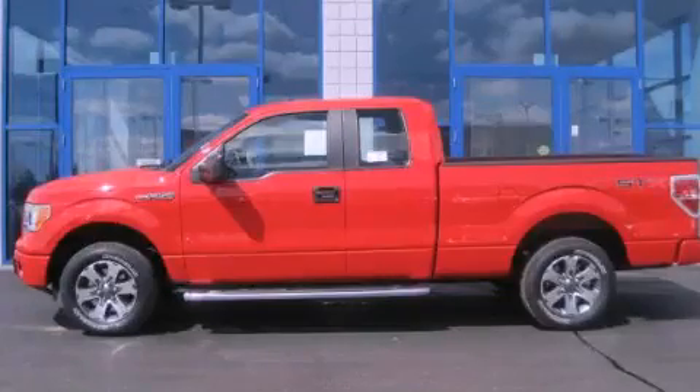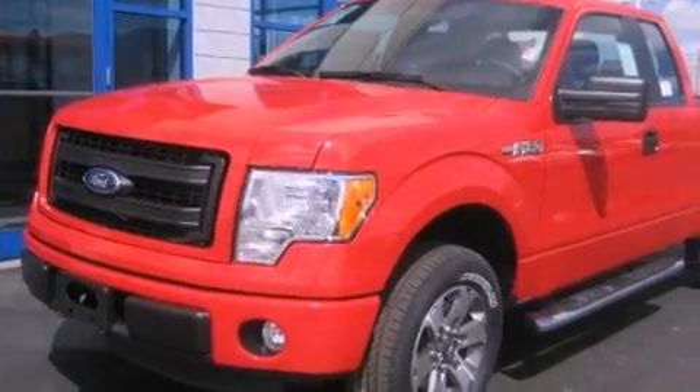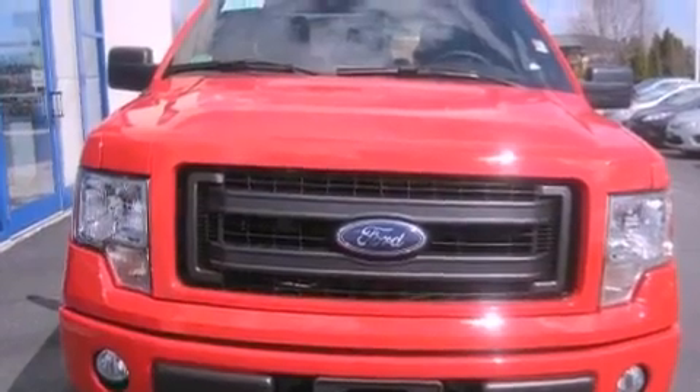This is a brand new 2013 Ford F-150. It has the power to move what you need and the look too. This truck has an automatic transmission and a six-cylinder engine.